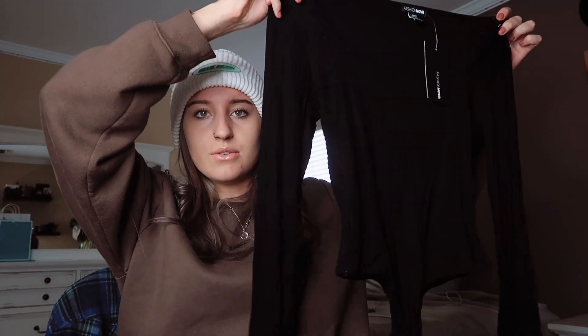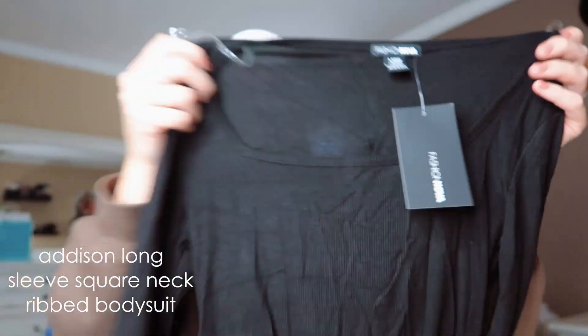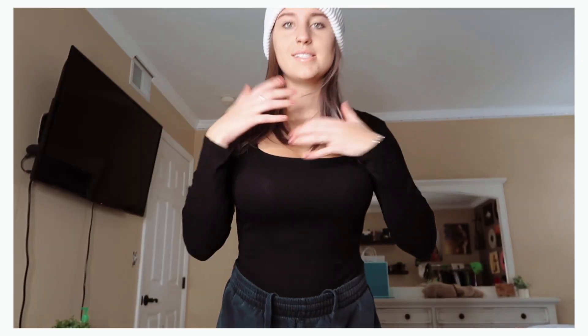To take a little break from sweaters, I got this really cute plain black bodysuit for work — just cause why not? It has like a square neckline, which I'm obsessed with. This is called the Addison Long Sleeve Square Neck Ribbed Bodysuit in a size large. I think this is like the prettiest neckline on a bodysuit. I feel like I'm in ballet club, but it's so cute. I love it. It fits perfectly. It does come up pretty high — like that's like my hips — but if you like that, cool. So cute.